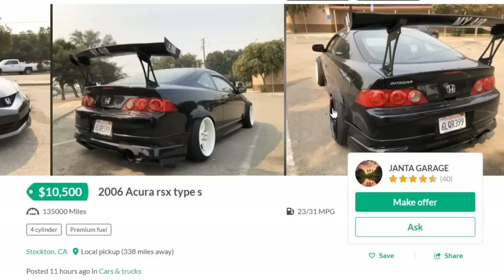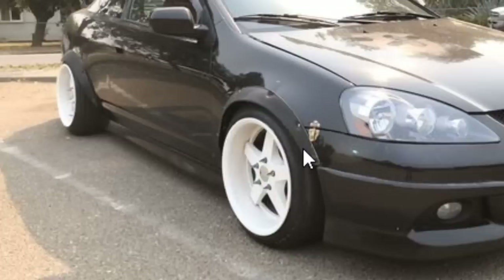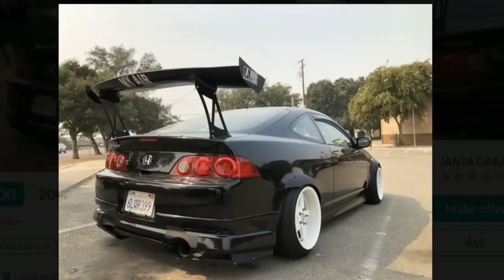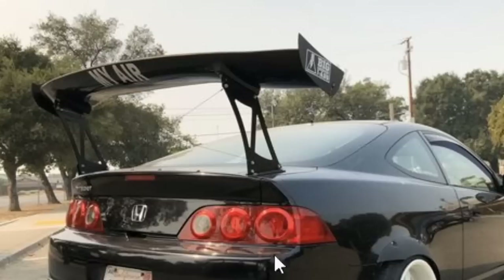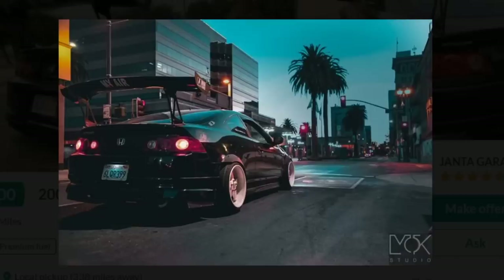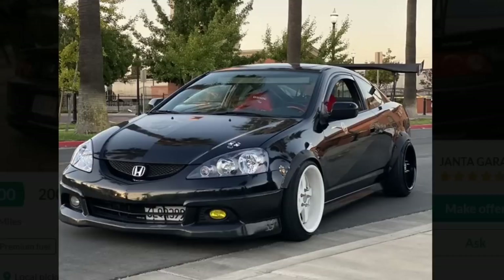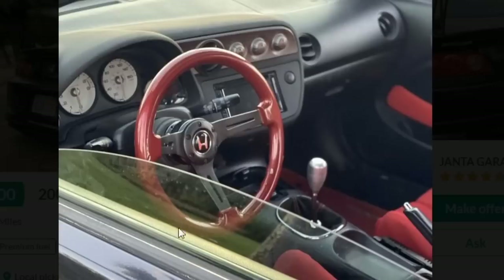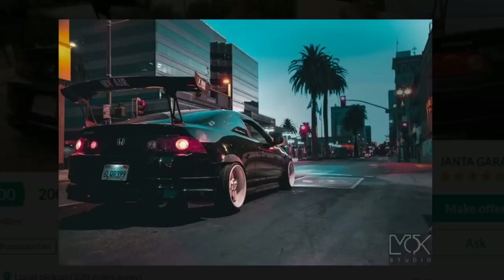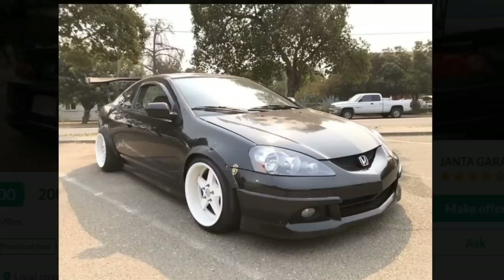Next car is a 2006 Acura RSX Type S, $10,500. Let's break this down. First picture, we see a cool wide body flare kit — universal one, doesn't look like anything too special. Nice deep dish white wheels — it really contrasts the black — and one gigantic wing. Correct me if I'm wrong, but the RSX is front wheel drive, right? So why do you need a gigantic wing? Can someone explain to me why a car that's probably never seen a track needs a gigantic wing? Bride seats — that's a thumbs up for me. But everything else on the exterior, I got to see something cool underneath that hood.